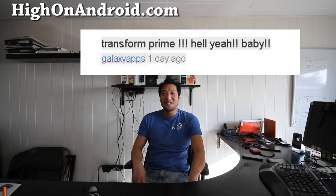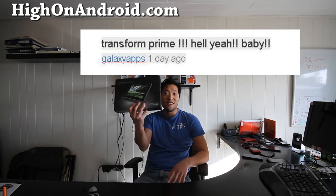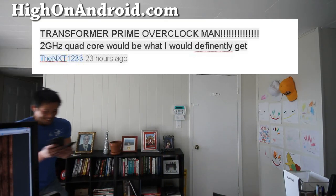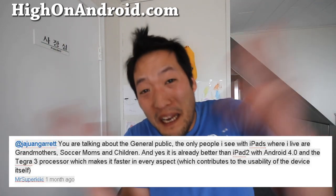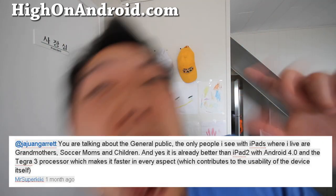Hi y'all folks, this is Max from HiOnAndroid.com. So I've got the unboxing of Transformer Prime - wait, this is the wrong box! What am I going to do? I need help, I need my Transformer Prime!